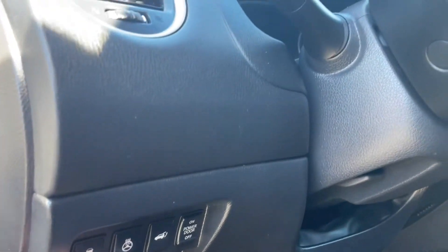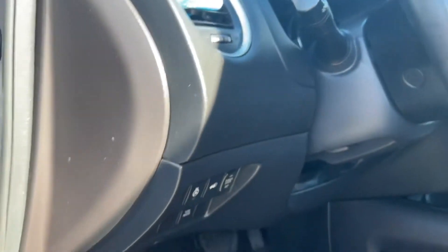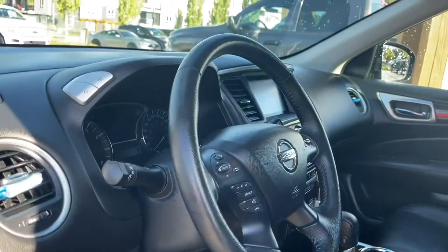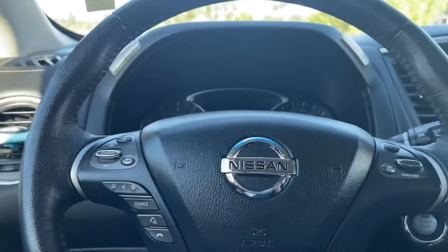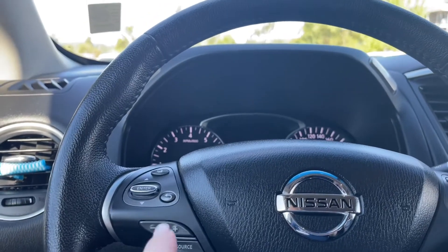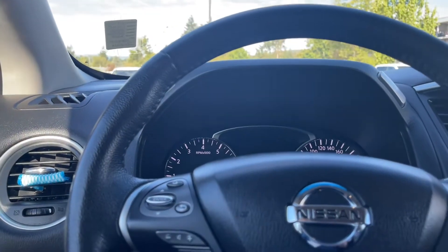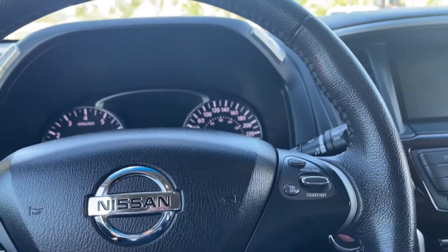You have different controls here: traction control, heated steering wheel, liftgate release, as well as the power for the door, tow mode, and the emergency parking brake down below. The steering wheel can tilt and telescope, and on the face of it you have your dash controls, source and media for volume up and down, hands-free, and cruise control.